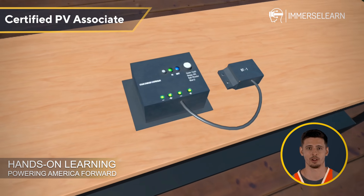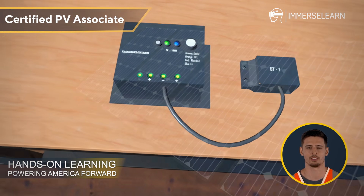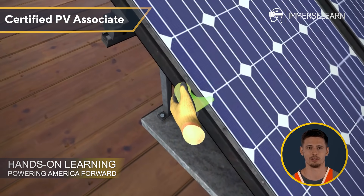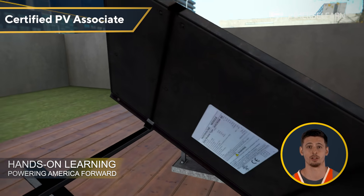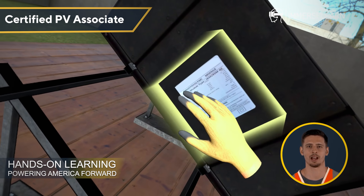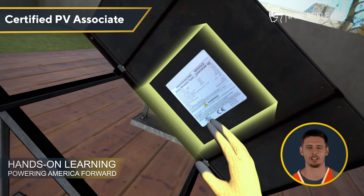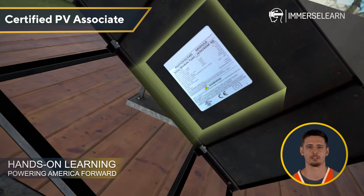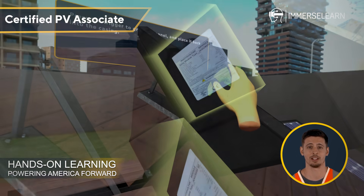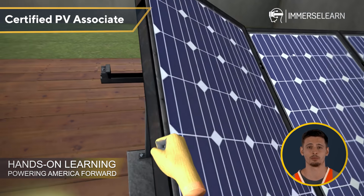Let's start with the heart of any solar energy system: the Solar PV module. These panels absorb sunlight and convert it into direct current DC electricity. You'll notice a nameplate on each panel displaying essential details like power output, voltage, current, and manufacturer specifications. This serves as a key reference for maintenance and troubleshooting, making it an invaluable tool for solar professionals.